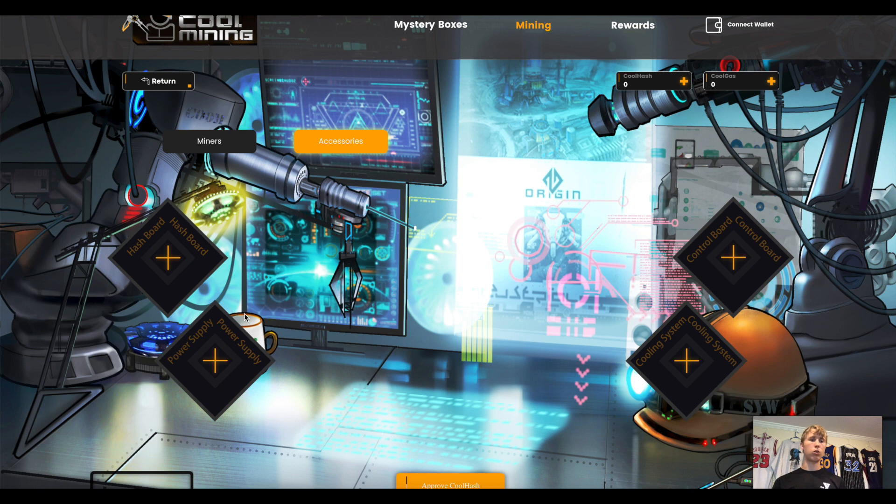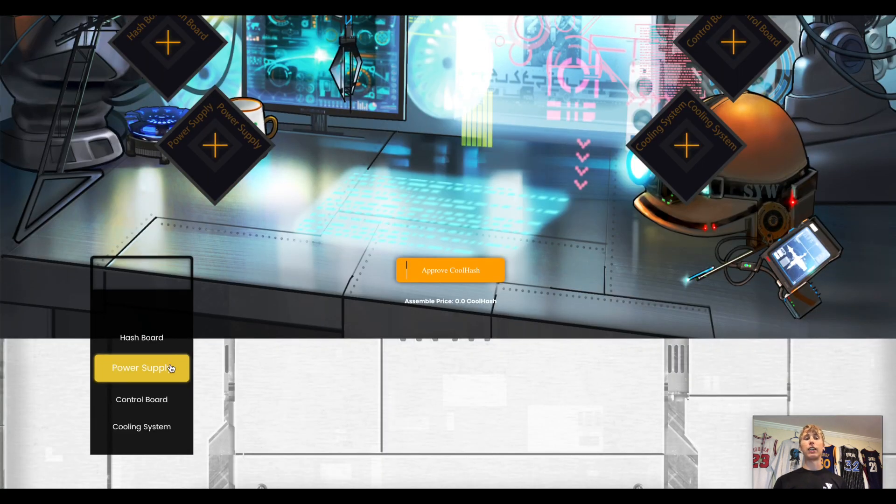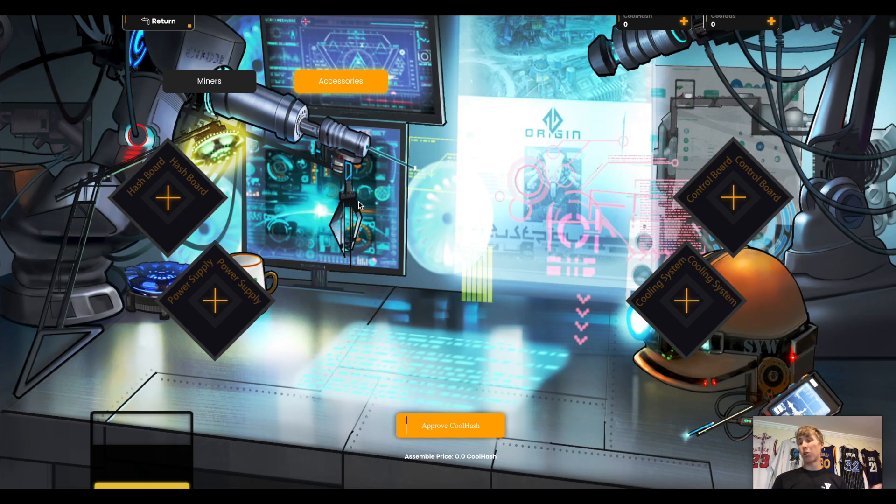You can get different accessories like a control board, cooling system, and power supply — you click on each and it says 'approve Cool Hash,' so you need the KUHA token. To recap: the hash board, power supply, cooling system, and control board make up a miner. You have to purchase all four parts — they can't be duplicated — and you merge them together to get a Cool Miner.